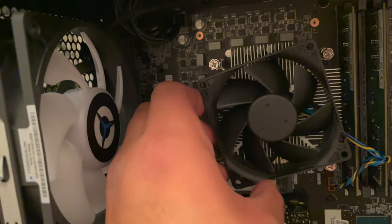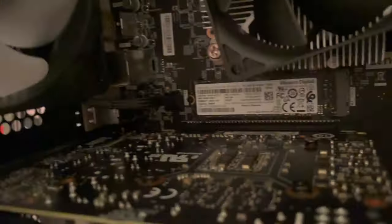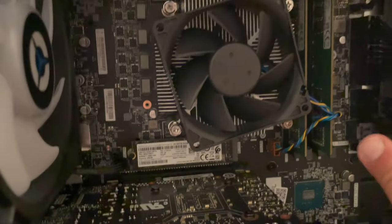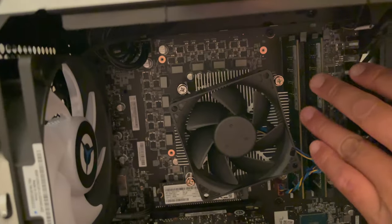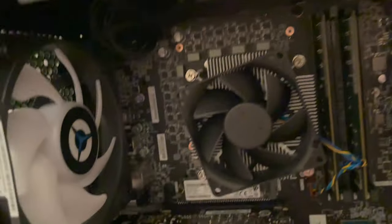This is the CPU fan — it looks like that might just be how they mounted it. I can't see what brand the motherboard is; it doesn't even say. There's one fan here, no fans up top, and two fans on the front right. We have the RAM — 16GB total, two 8GB sticks. It looks like you can upgrade to up to four slots, so you can buy two more sticks.